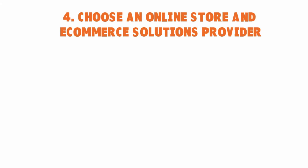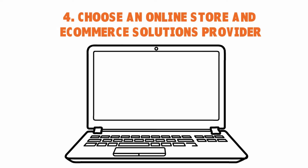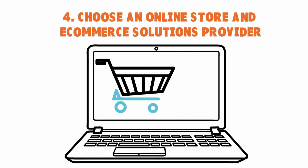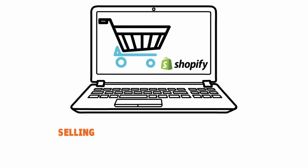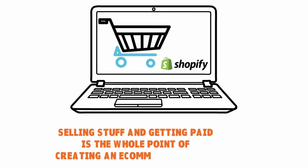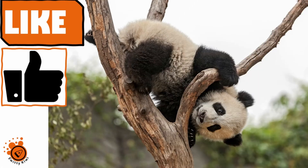Number four: choose an e-commerce solutions provider. There are several of them — you have Shopify, WooCommerce, and BigCommerce. It's best to pick one of those because most web developers are familiar with them, which makes it easy to integrate things like payment processing plugins. There is a small monthly fee, but it ensures your site has fast and secure hosting capabilities — and it's really worth it.